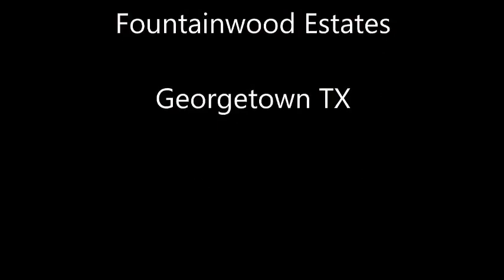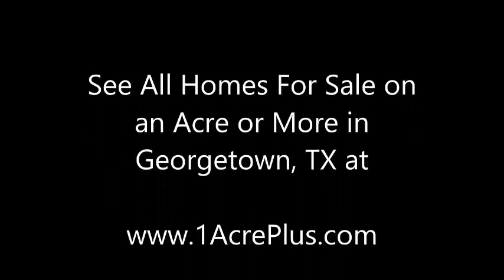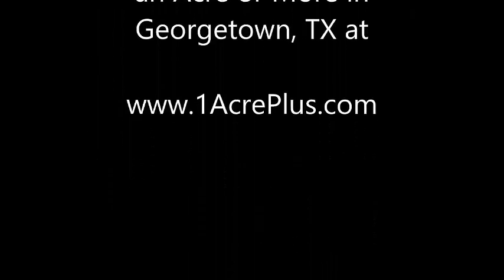415 Allen Circle is in Fountainwood Estates in Georgetown, Texas — yes, it's on over an acre. I'm Stuart Sutton. Call, text, or email if I can help in any way. And remember, you can see all homes on an acre or more in Georgetown, Texas at oneacreplus.com.